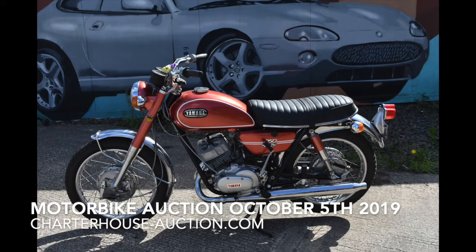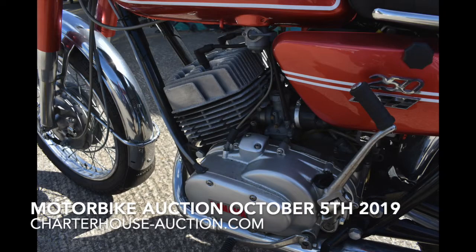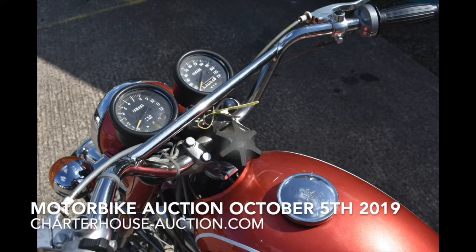We do like a bit of two-stroke action. This is a private collection down in Devon — several bikes from this chap in the auction, mostly two-strokes and generally Japanese as well. This one is an import — a 250 — imported from America. We were discussing imports earlier over coffee, but everything is an import so we mustn't be too snoffy about that. It's not like it's a left-hand drive motorbike. Just a really nice tidy bike.